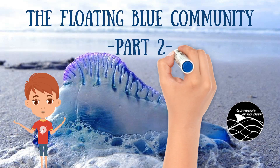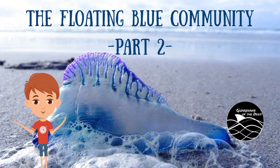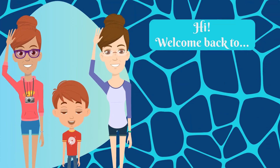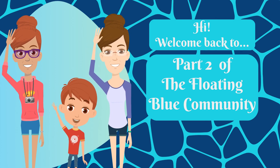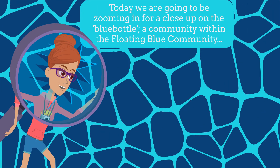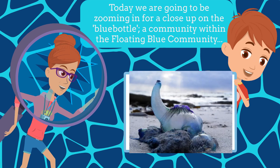Come along and in with me about the Floating Blue Community. Hi and welcome back to part two of the Floating Blue Community, a Guardians of the Deep learning experience. Today we are going to be zooming in for a close-up on the Blue Bottle, a community within the Floating Blue Community.